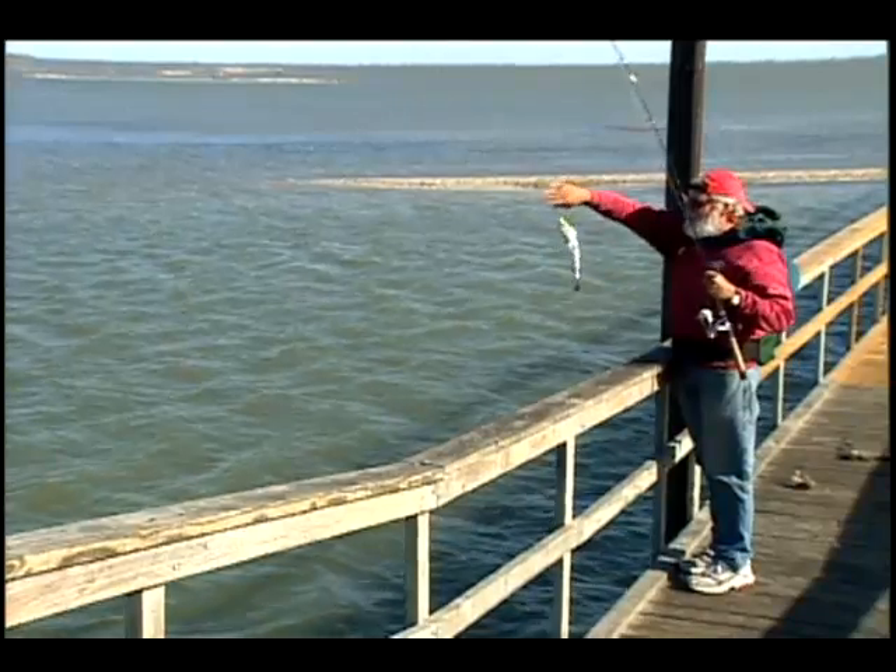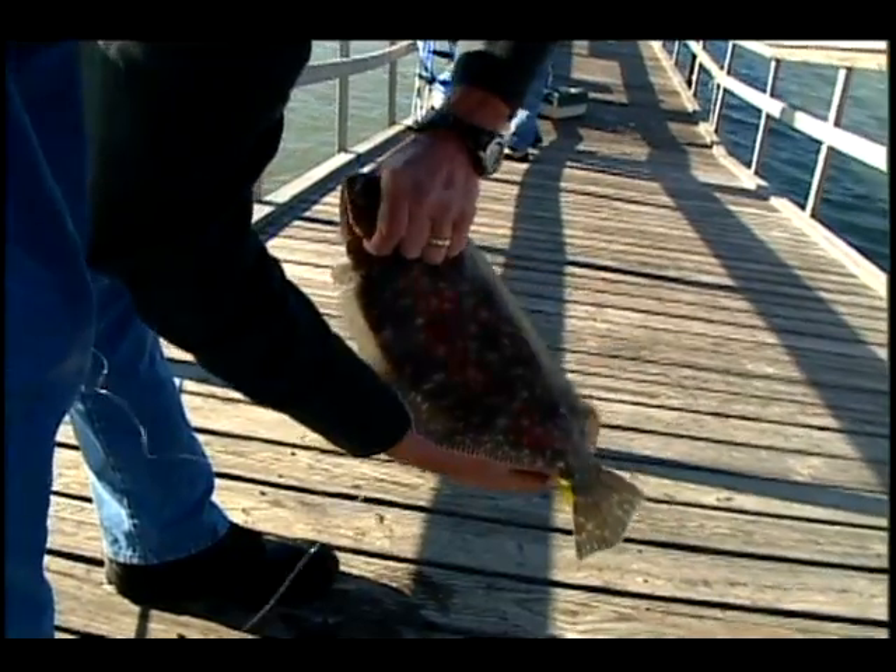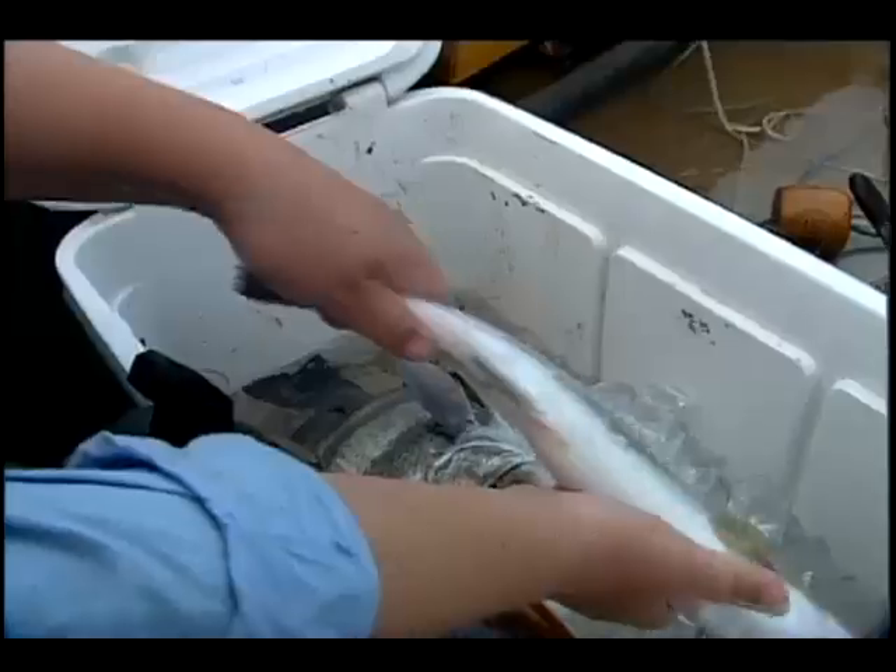You're usually always catching something, and you really don't know what species you're going to get, because you never know. This was our big prize — the redfish. Eighteen inches. He's a keeper. And speckled trout.